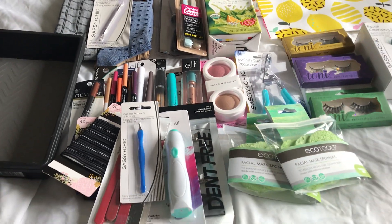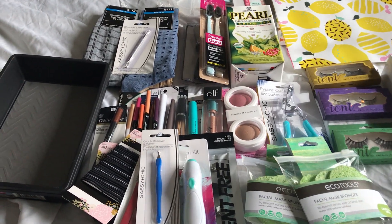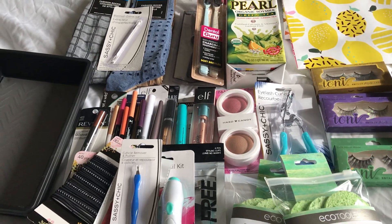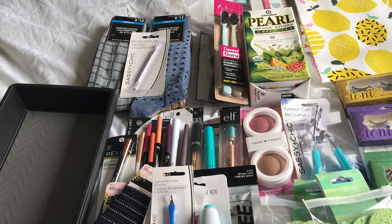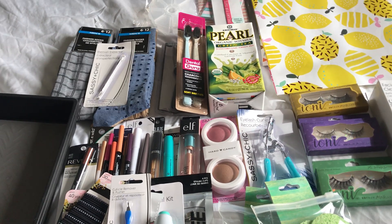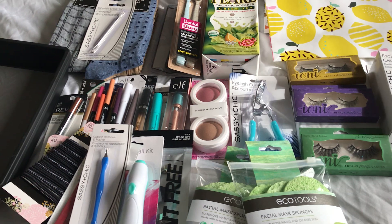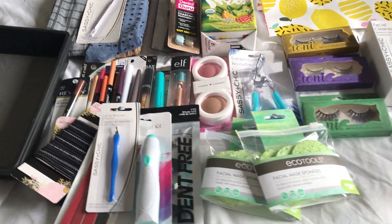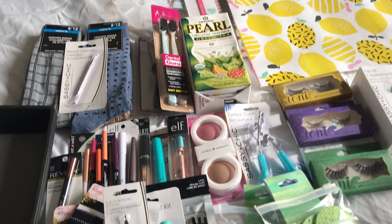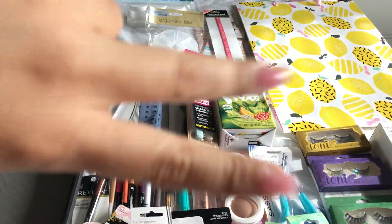So yes, this is all I found. I spoke with the cashier and she told me that every Wednesday they load up the new trucks, and I believe by Thursday that's when they have everything up. So tomorrow is Wednesday, so I'm going to go — if not Thursday — to see what I find. I hope you guys enjoyed this video and I will see you in my next one. Bye!